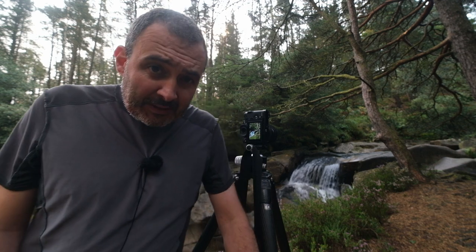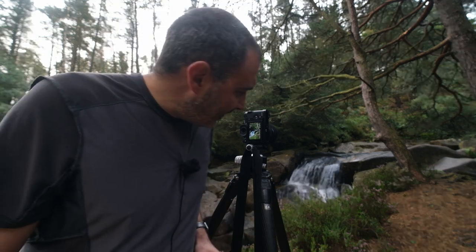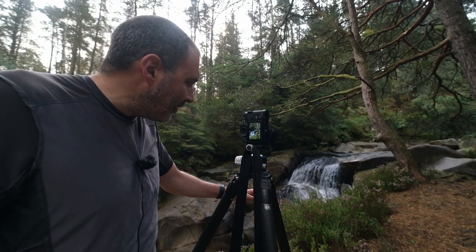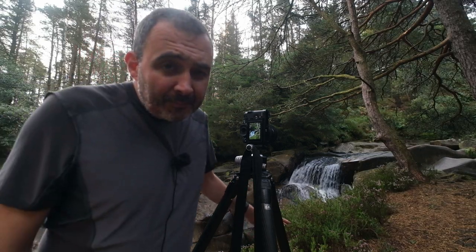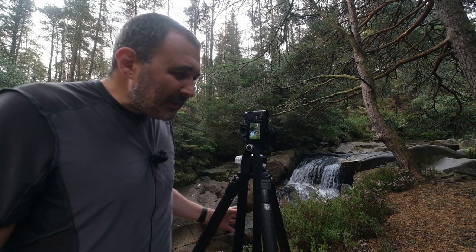There are a couple of things I've been very mindful of while composing the image. Firstly, the shutter speed — I'm using a polarizer which has given me about a quarter of a second exposure. The unfortunate thing with that is there's often a little breath of wind moving the branches. That seems to have died down now, but what I might have to do is make two exposures here.